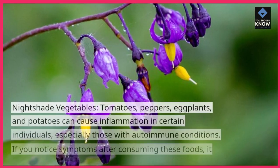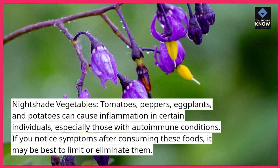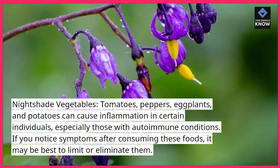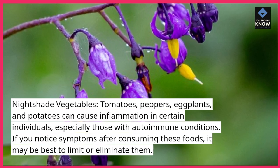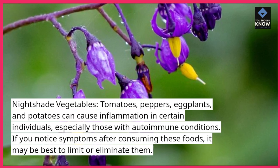Nightshade vegetables — tomatoes, peppers, eggplants, and potatoes — can cause inflammation in certain individuals, especially those with autoimmune conditions. If you notice symptoms after consuming these foods, it may be best to limit or eliminate them.